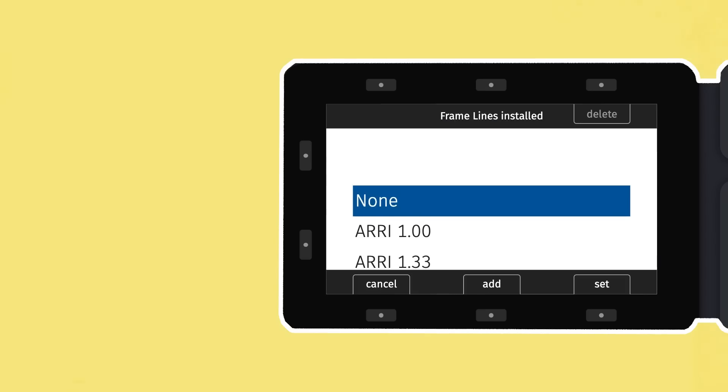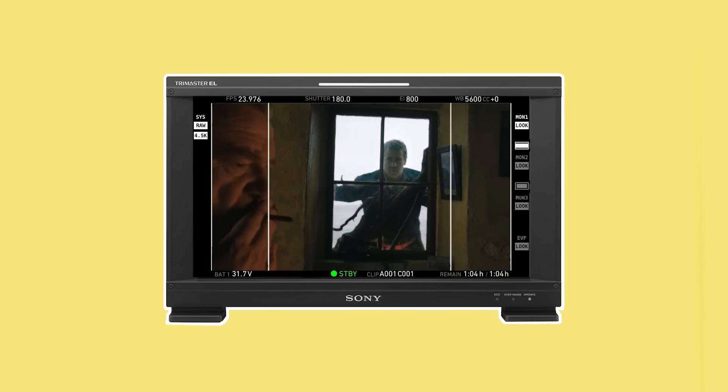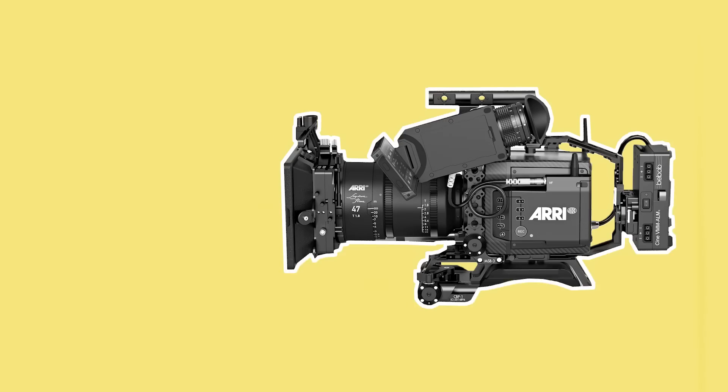Finally, frame lines will be added and overlaid over each monitor so that operators can see the frame with the correct aspect ratio that's been chosen for the project. Now the camera is ready to go.